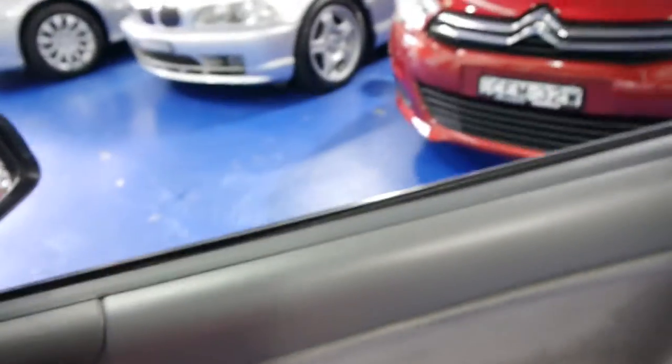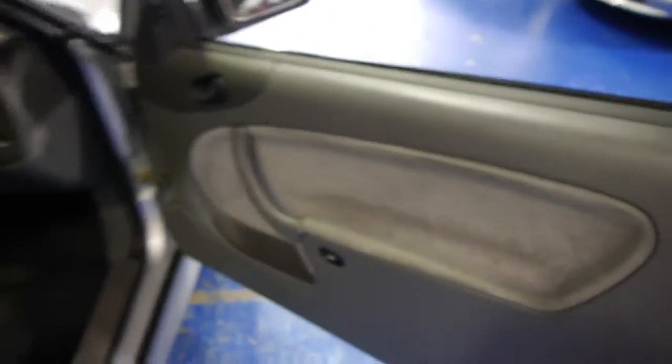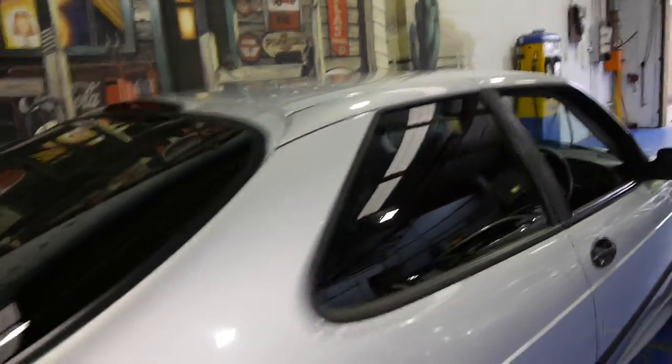I will show you the logbook because it's easily one of the best things about this car. It's got tinted windows, which is possibly why the interior is in such good condition.